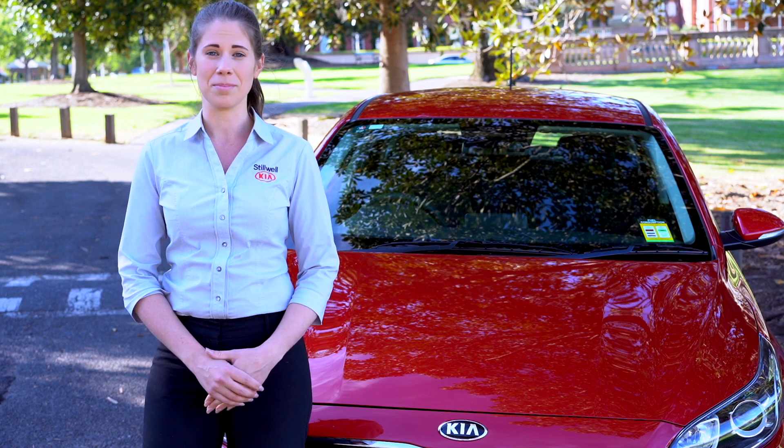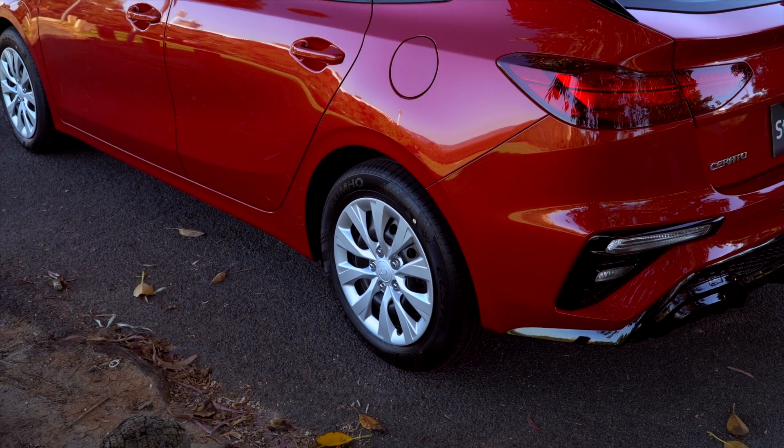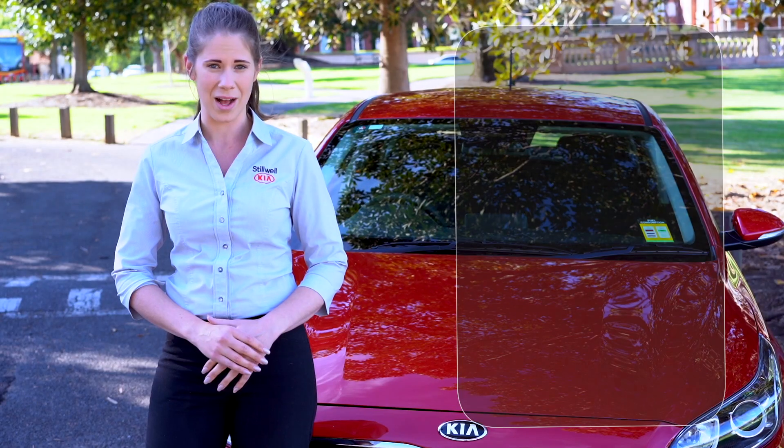The vehicle comes with Kia's market-leading seven-year warranty, seven years of roadside assistance and seven years of capped price servicing, along with a suite of safety standard features that we basically take for granted in a modern car.